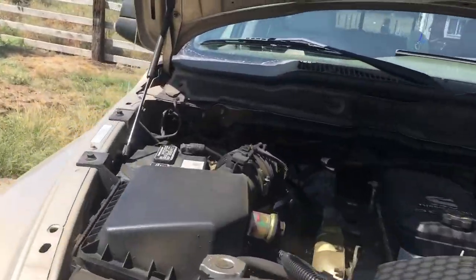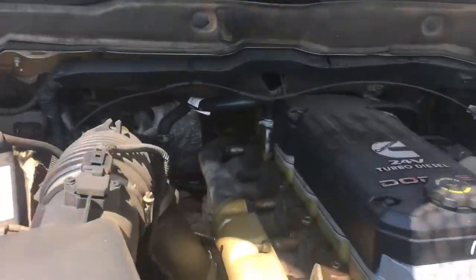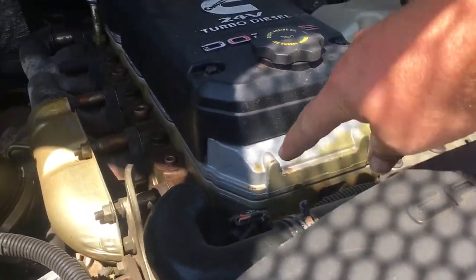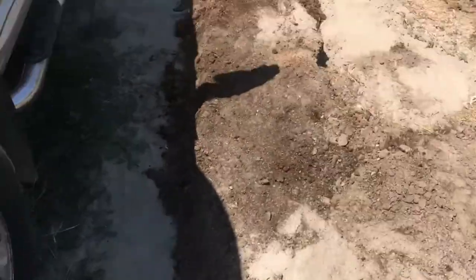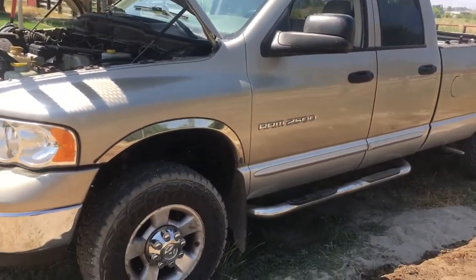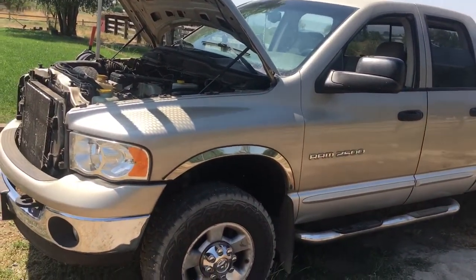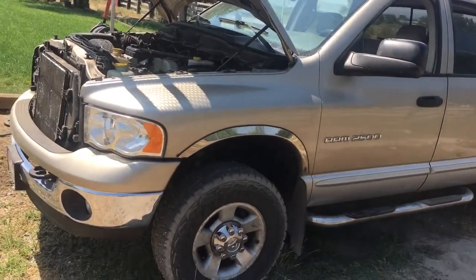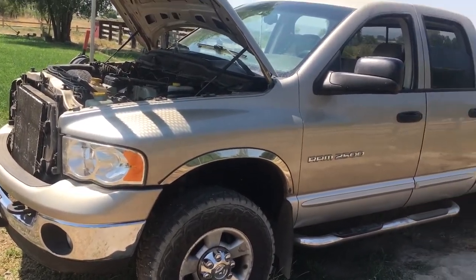So there's your public service announcement: for a 5.9 Cummins with a 48RE transmission — my particular one is a 2003 — if you're having erratic shifting, check that speed input/output sensor before spending big money. Good luck to you guys.